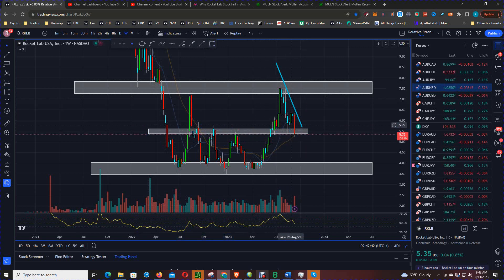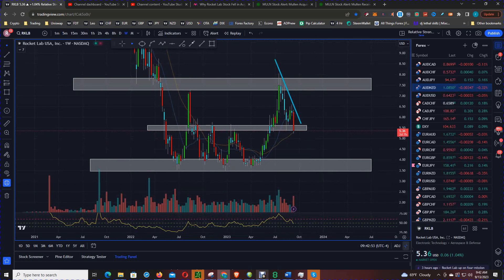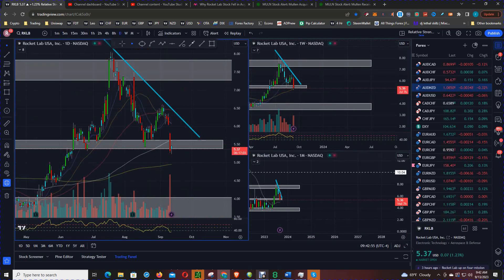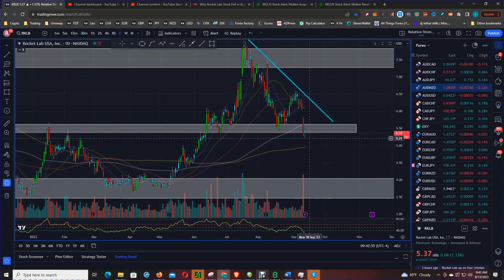So where is price heading next? We do see a patch of resistance which is now serving as support. A breach and a close today, and that band is going to become resistance once again. Let's go down to the daily chart — on the daily chart we're looking for high above-average volume bars.